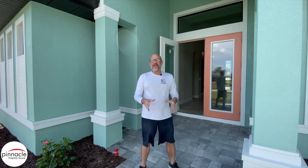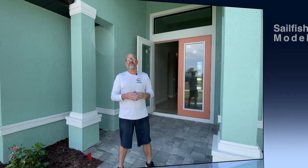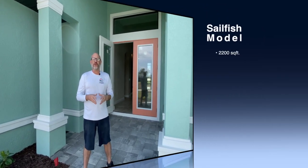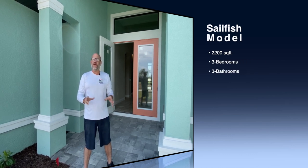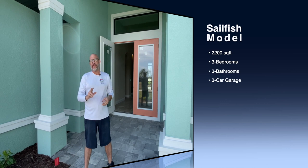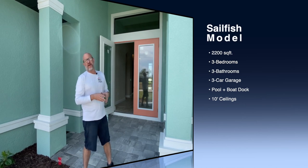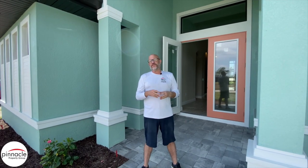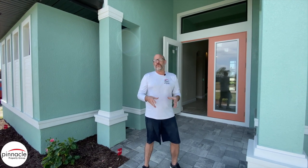Hey folks, this is Brian Lund with Pinnacle Property Group and it's time again for another walkthrough video. This is our Sailfish three bedroom, three bathroom. This is the 2,200 square foot model with the third bath option, a 10-foot ceiling, and planters across the back of the pool. These are some of the details I'm going to be showing you through this walkthrough today.